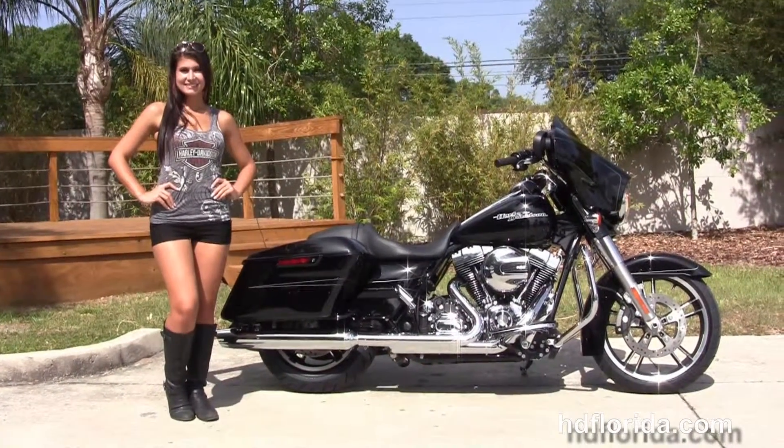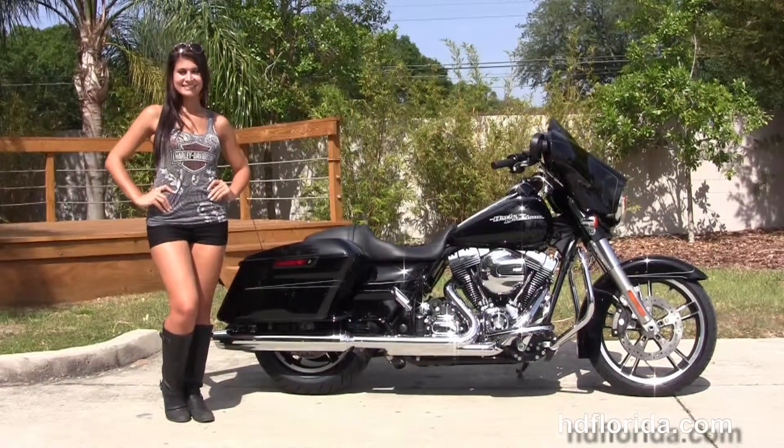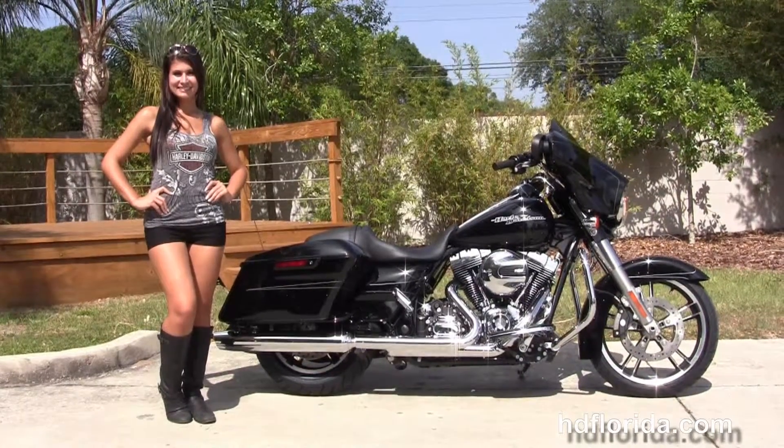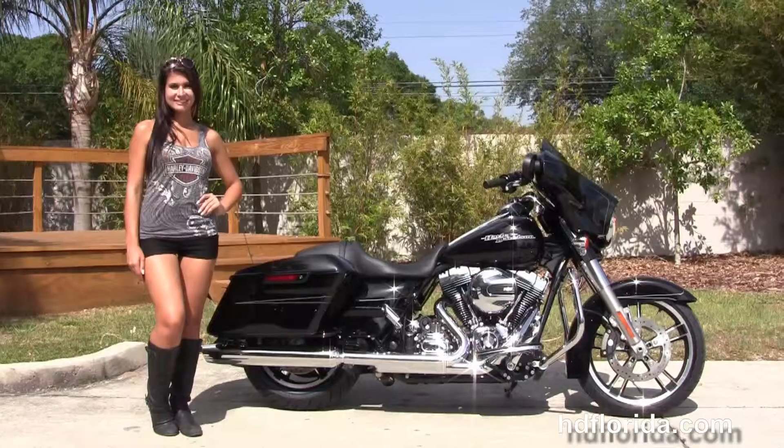For more information on this Vivid Black Street Glide Special, click the link below. To view the rest of our fantastic inventory, visit us at hgflorida.com — we're always open 24/7. Remember to have one rockin', smokin', adrenaline-filled Harley day!